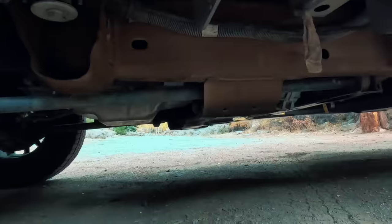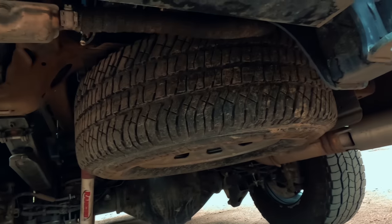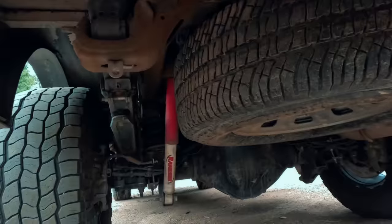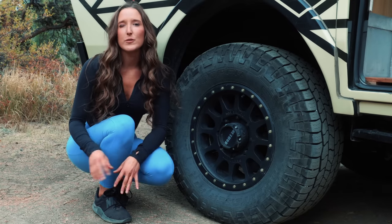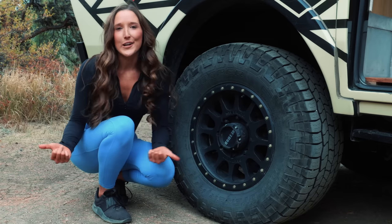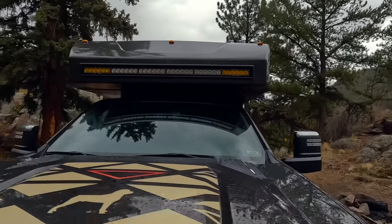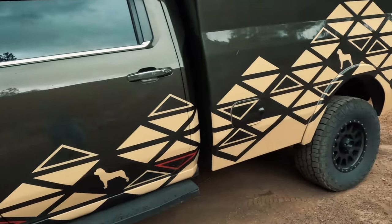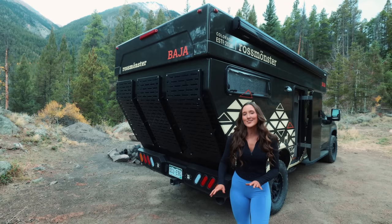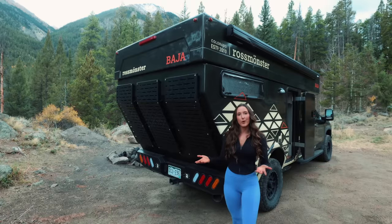Suspension-wise, there's nothing special about this build — it's pretty much stock with airbags in the back, leaf springs, a spare tire, and Ranchos. However, you can work with Ross Monster to upgrade and customize your suspension with just about anything. There's also a light bar to light up your path at night. I like that the lift isn't real high, so it's easy to get in and out of the truck.